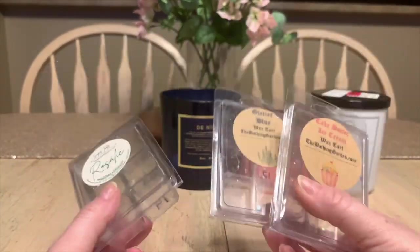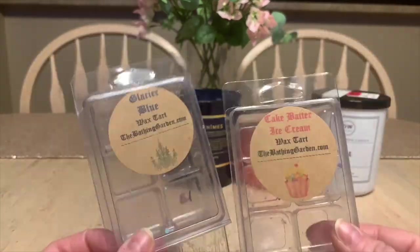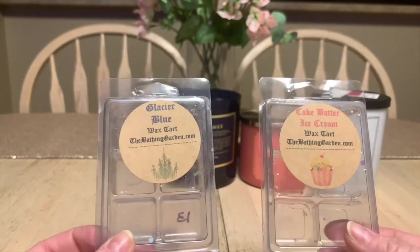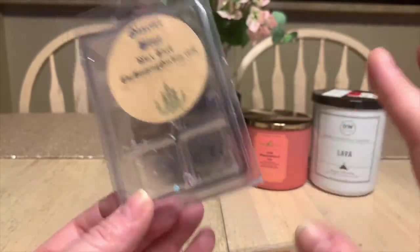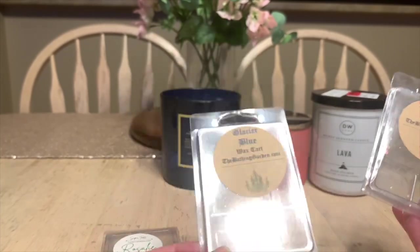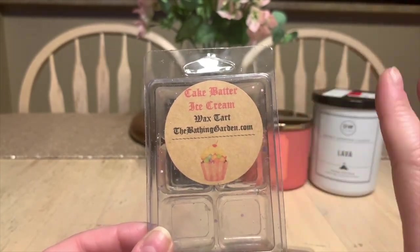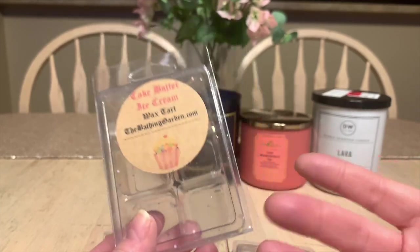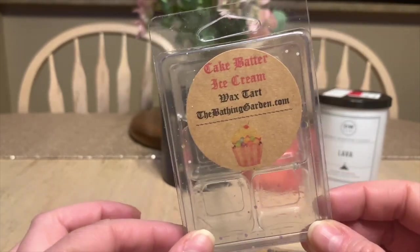Now let's start with the wax melts in clamshells. I have two from The Bathing Garden. I wish Bathing Garden would ship internationally to Canada, and I really wish they'd put scent note descriptions on their labels. This one is Glacier Blue — I've had this before in different shapes. It's a beautiful, very pepperminty, gorgeous scent; definitely a repurchase. This one is Cake Batter Ice Cream — the wax was yellow like birthday cake with sprinkles all over it. So cute. If you like birthday cake gourmand scents, I definitely recommend this one.